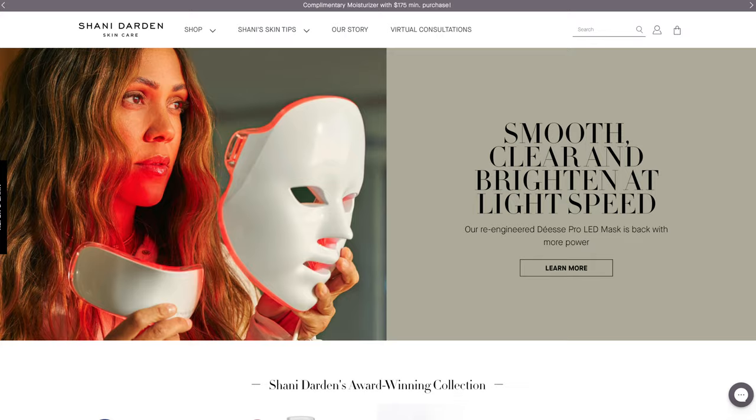Going on to skincare. I'm going to go in the order of my routine. This month I tried a new brand. It's actually in Sephora and it's called Shani Darden — named after the person. I have two products I want to review by her.